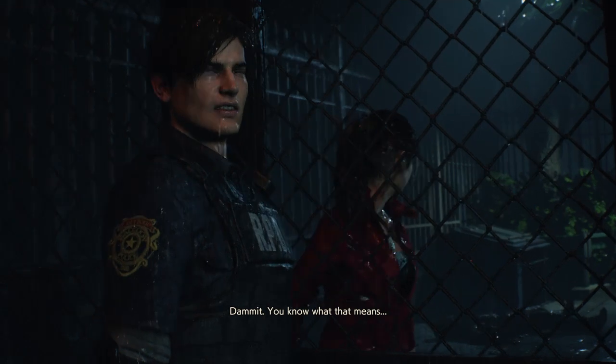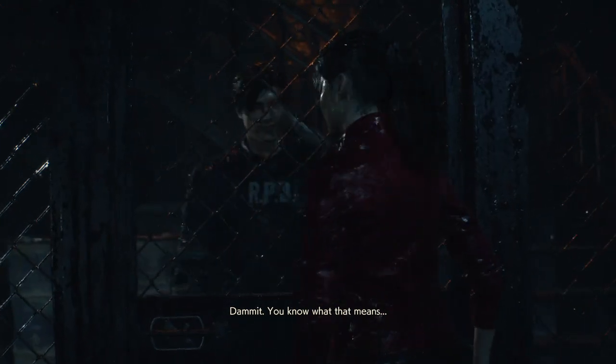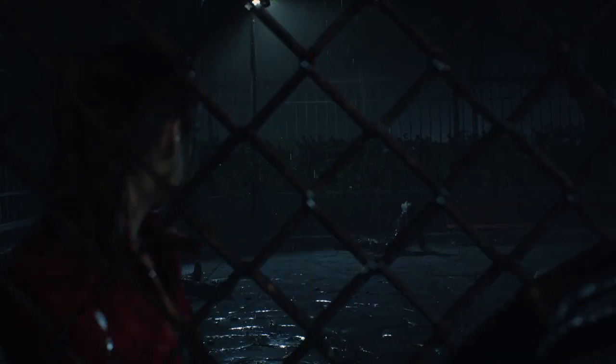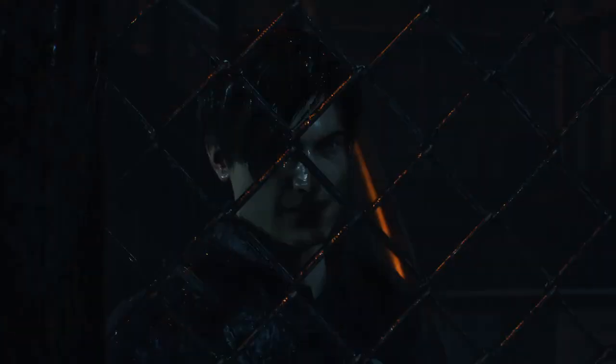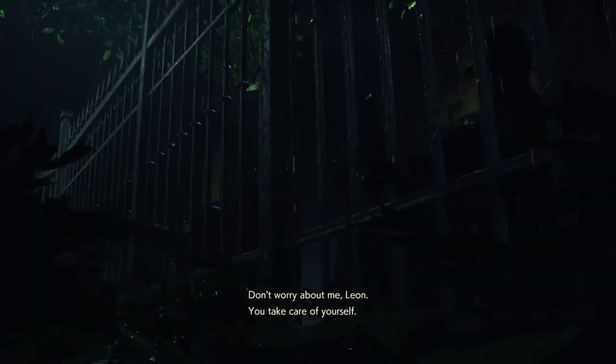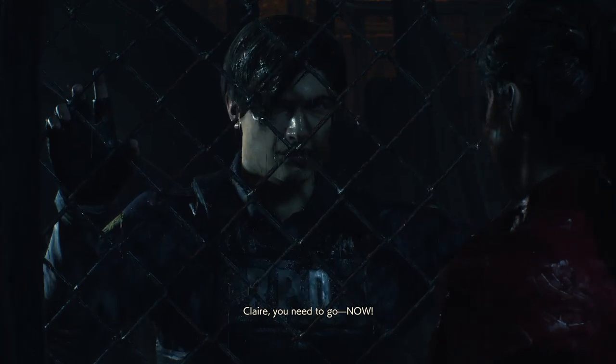What is Chris doing by this point? I know after RE1 he doesn't really make an appearance until RE5. I think you should go — don't worry about me. You take care of yourself, you need to go now. Let's get through this, both of us.